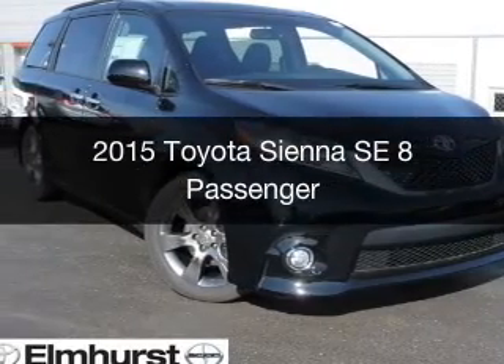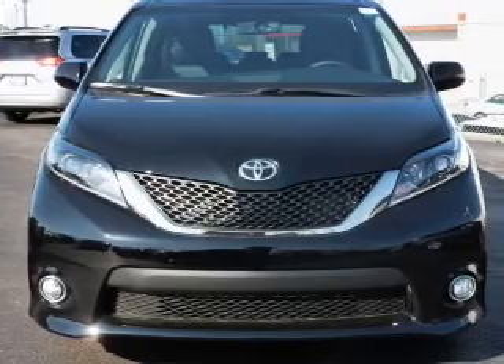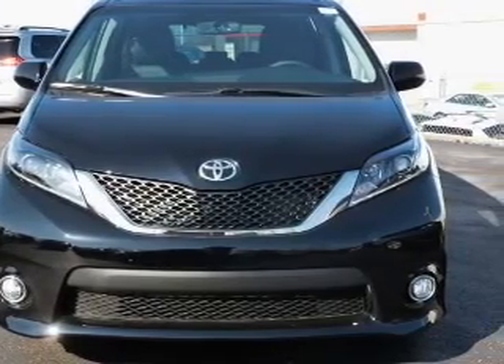This is a new 2015 Toyota Sienna. It's powered by front-wheel drive, a 3.5-liter, six-cylinder engine.